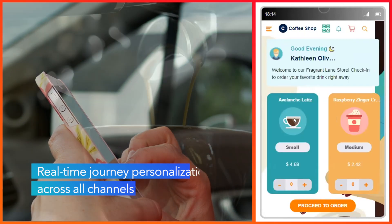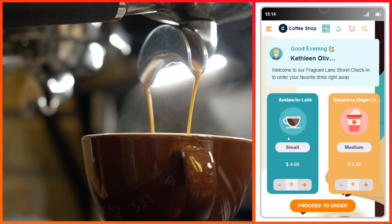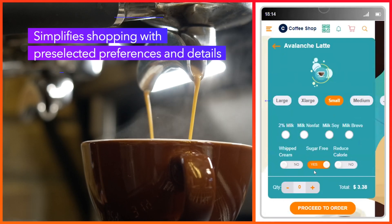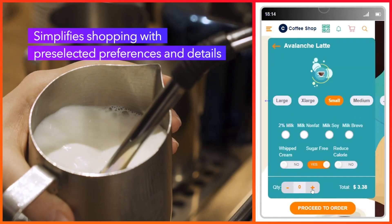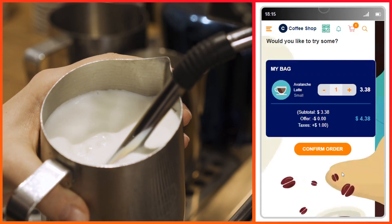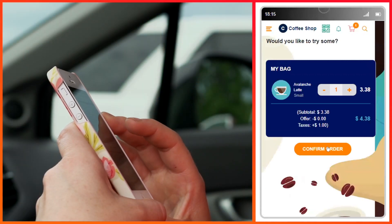Rather than asking Kathleen to re-key information she already shared, CI&I enables pre-populated fields and makes personalized recommendations based on Kathleen's orders, pre-selecting her favorite customizations. It also recommends frequently bought together, and you might also like this.